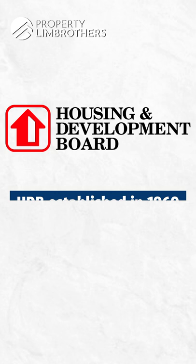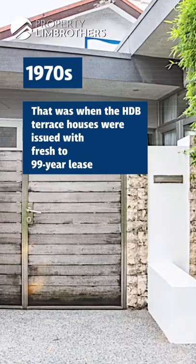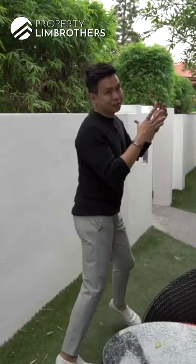When HDB was established in the 1960s and 70s, they took over the management of public housing right here in Wanpoa Gardens, together with Sterling Road, and refreshed the lease back to 99 years. It will be very difficult to find something like this anymore.